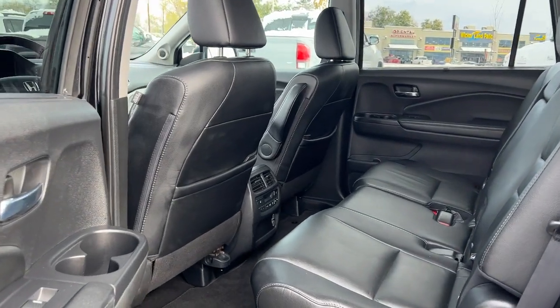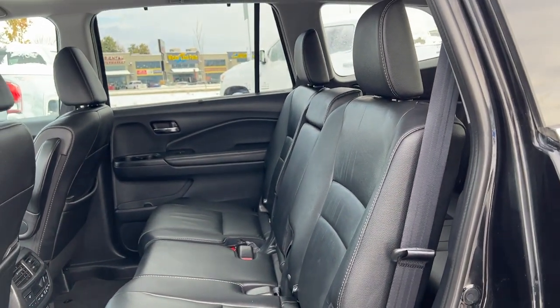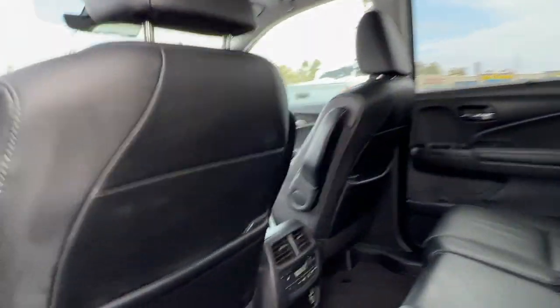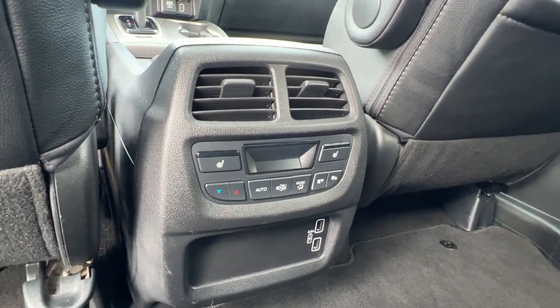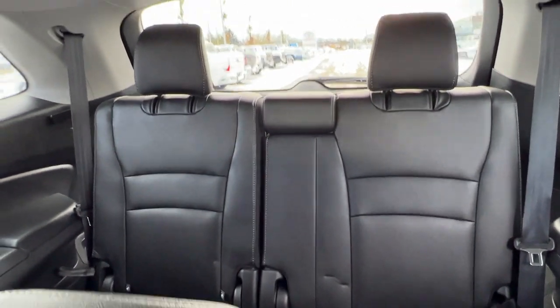Taking a look inside, we'll start on the second row where we've got seating for three. These seats do roll forward and recline, and right down here we've got our rear temperature control plus our rear heated seat controls. Peeking in the back, we've got our third row seats with room for two, and those are easily put down and folded up.